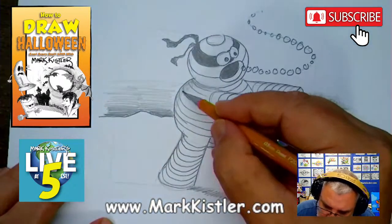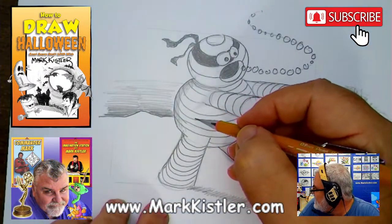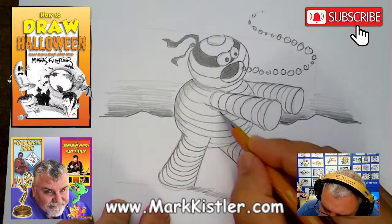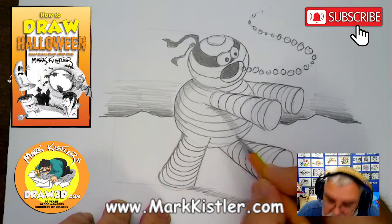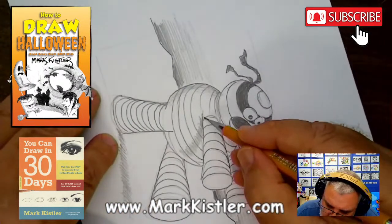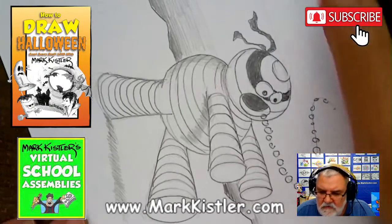Now I'm going to shade — the light's coming from up here, so I darken over here and get lighter going across. I'm going to put a cast shadow on his belly here — see how the shadow curves down the belly? I'll darken that cast shadow a bit more. Then I'm going to twist and turn to shade the arm, following the curve of that arm.